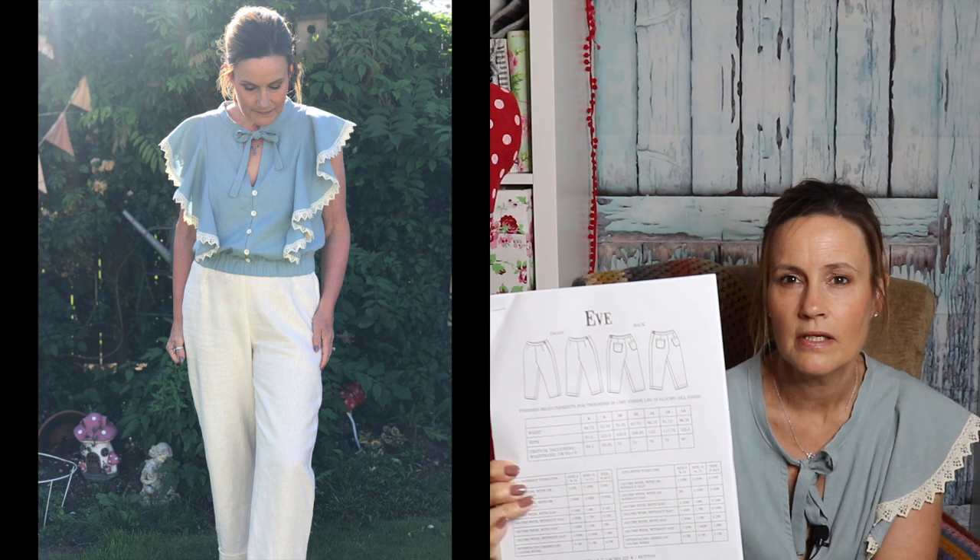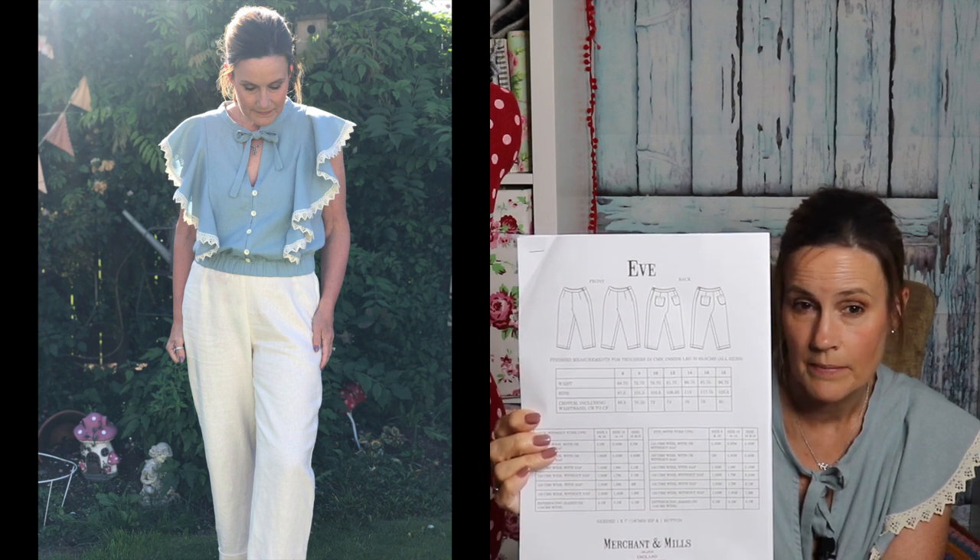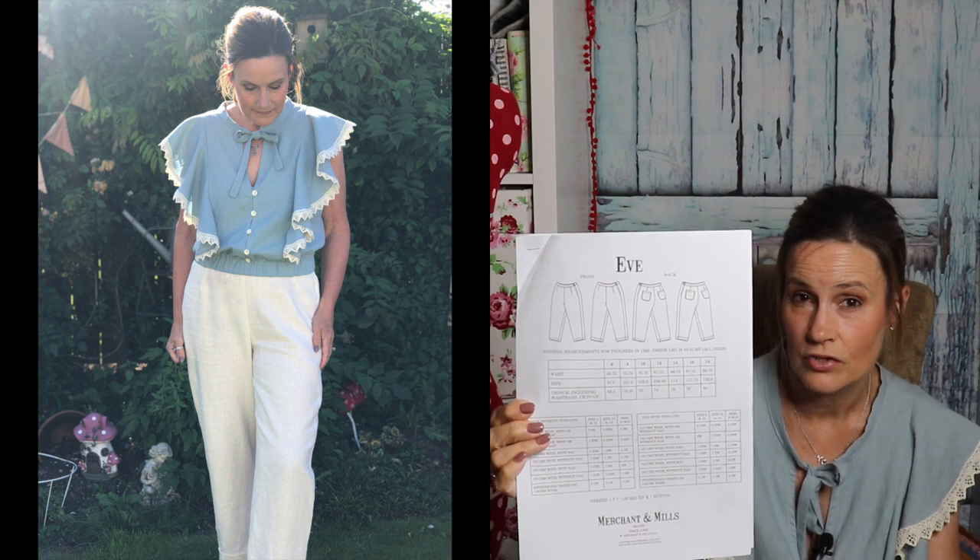Moving on to my linen pants — I'll pop some pictures of me wearing them so you can see. I chose the Eve Trousers by Merchant & Mills. I'd had this pattern for over a year, printed it off, and it never got beyond the printing stage until I saw that inspiration picture. They have two pockets at the back, no side pockets, a side zip, and the option of a normal trouser leg or a turn-up.